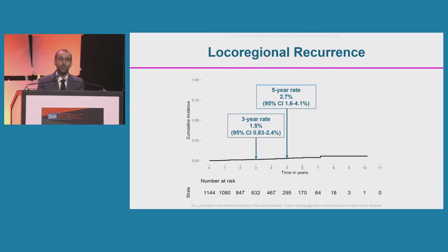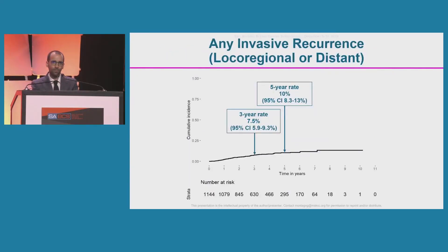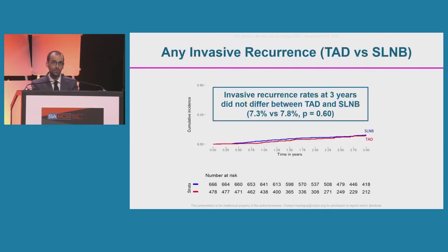The three- and five-year rates of local-regional recurrence were also low at 1.5% and 2.7% respectively, with no difference between TAD and sentinel lymph node biopsy at three years (0.8% versus 1.9%). The three- and five-year rates of any invasive recurrence were 7.5% and 10%, again with no difference between groups: 7.3% in the TAD group and 7.8% in the sentinel lymph node biopsy group.